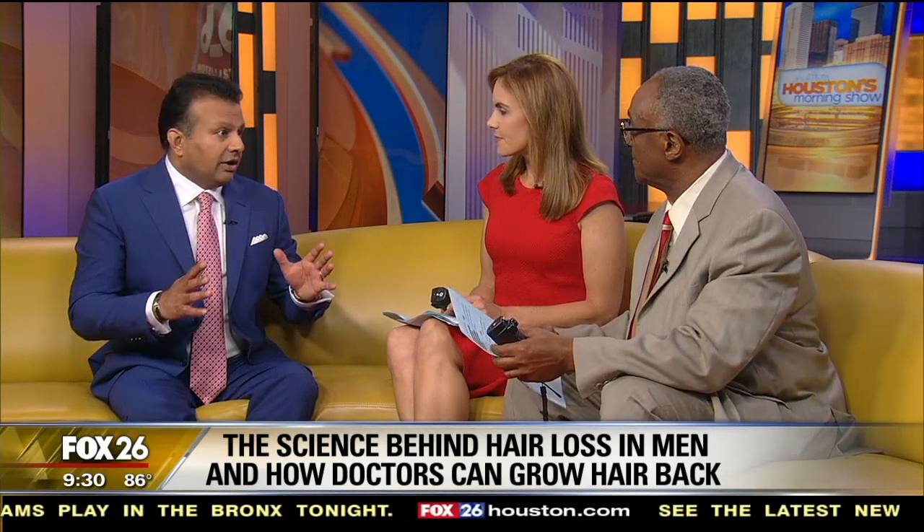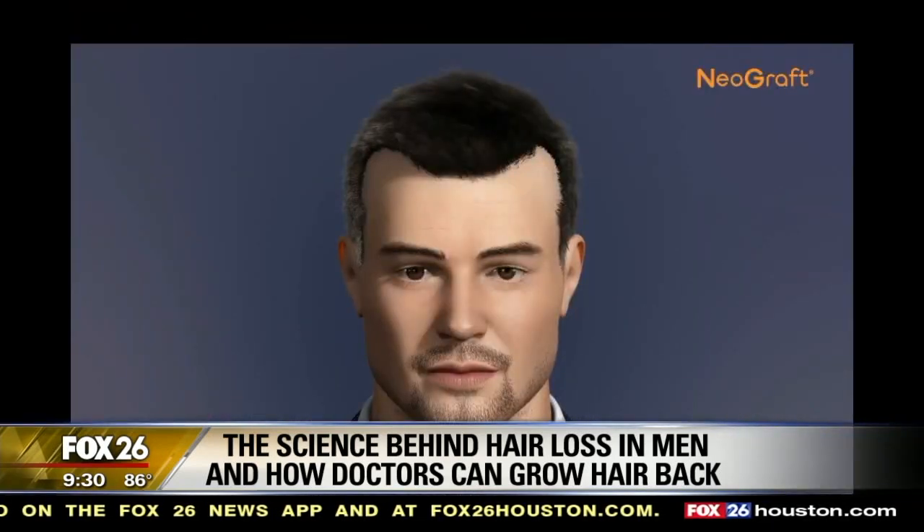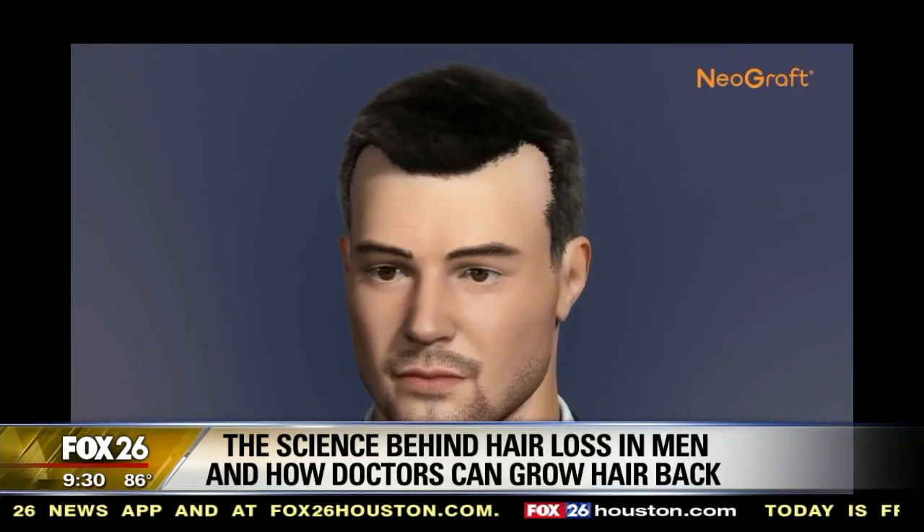Well, what it's all about is really genetic. There's a myth that you get the genes from your mom, and that's not true. It's completely random. The reason why there's male pattern baldness is that we all have testosterone, and a small percentage of it becomes what's called dihydrotestosterone, or DHT.